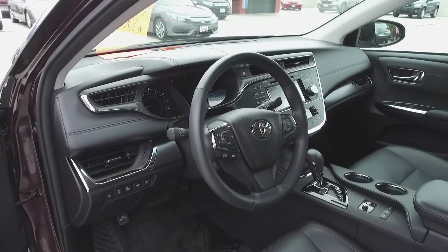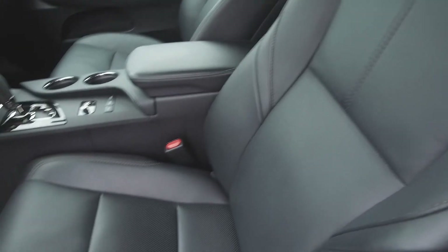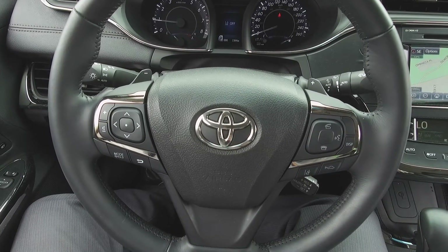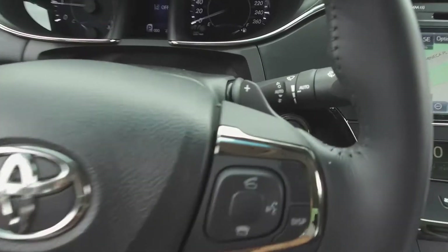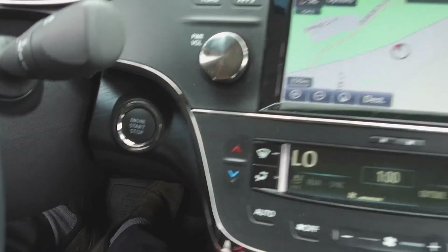Moving on inside, we've got a dark interior with leather front seats. Steering wheel mounted phone, audio information, and voice command controls. Paddle shifters.